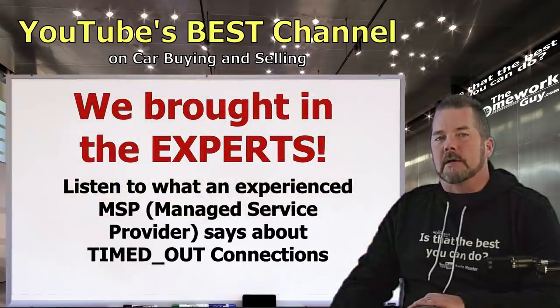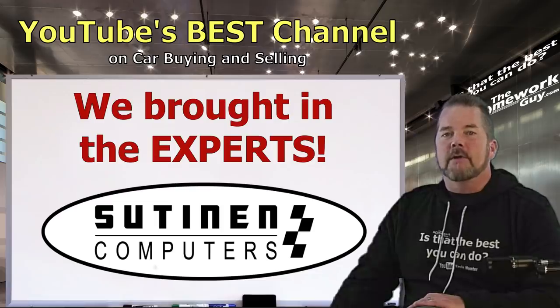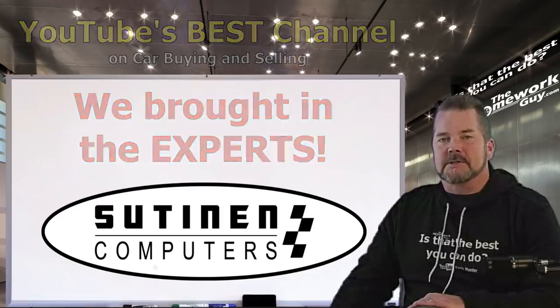Because we didn't want to give dealers any wiggle room on this, we brought in a good friend and longtime expert in the MSP business — that stands for managed service provider for computer network services. That's Tim Suttonen from Suttonen Computers. They have hundreds of clients they provide network services for and are not fooled by these kinds of actions.